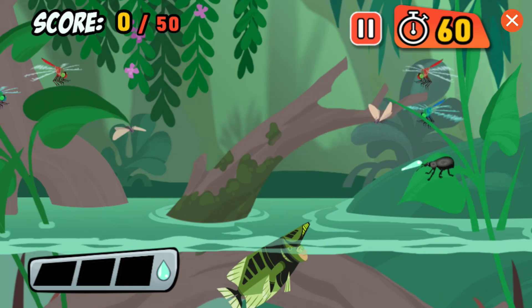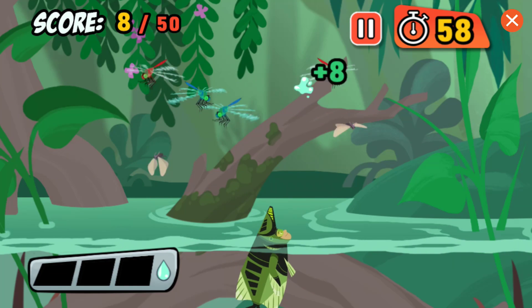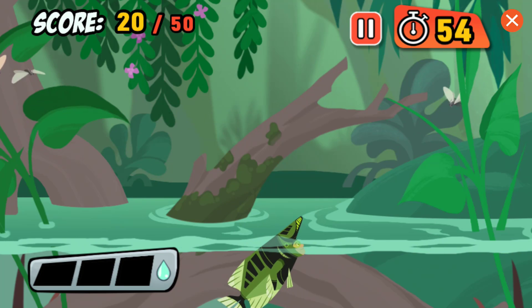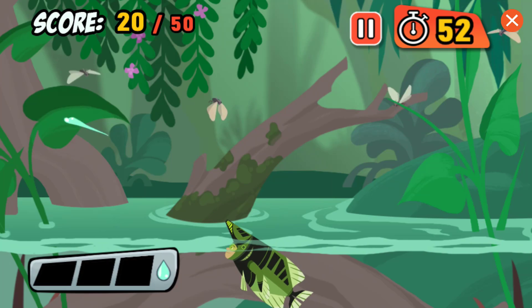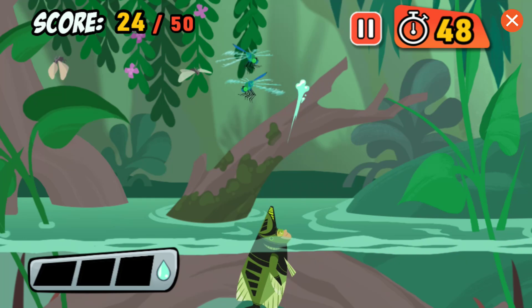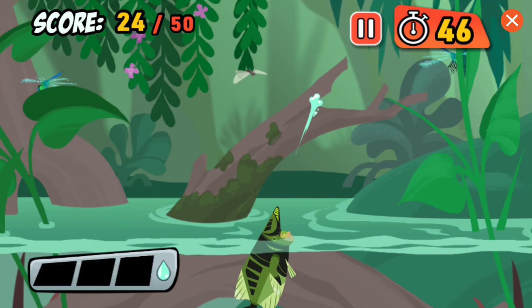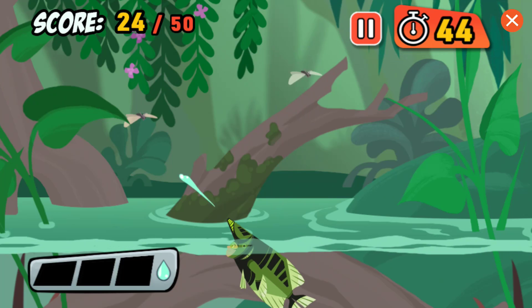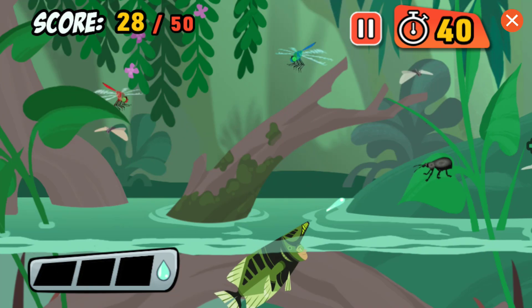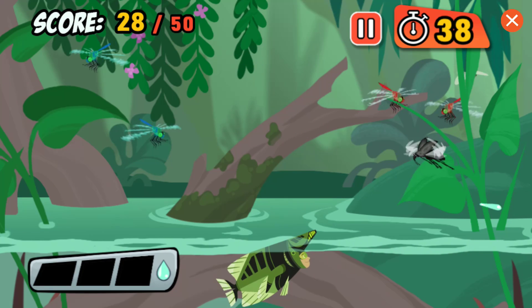That's a beetle! A big, juicy target for an Archerfish! Moths are easy targets for the sharpshooting Archerfish. That's a dragonfly! They eat other bugs, but Archerfish eat them!